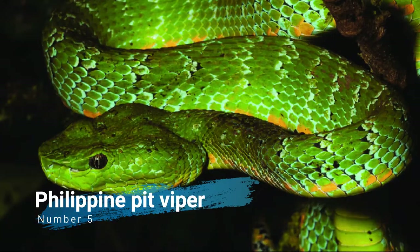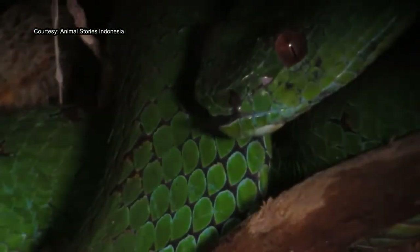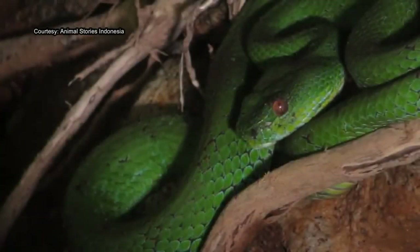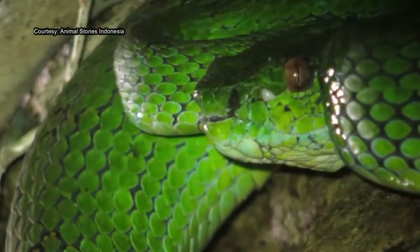Number 5: Philippine Pit Viper. Trimeresurus flavomaculatus is a venomous pit viper species endemic to the Philippines. Two subspecies are currently recognized, including the nominate subspecies described here.